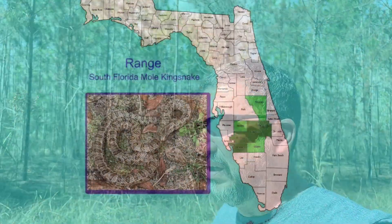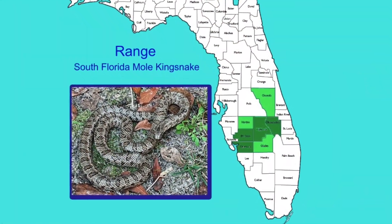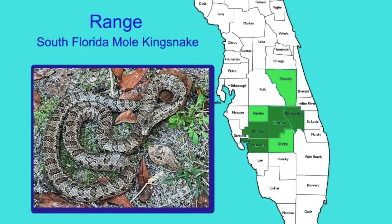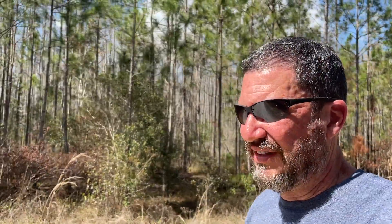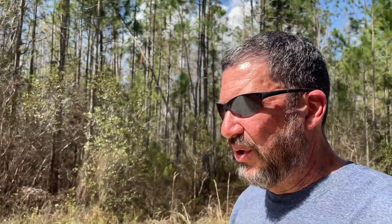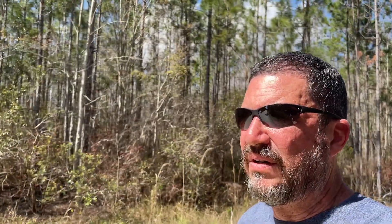It's a very interesting snake with a small range in South Florida. The South Florida Mole King wasn't described until 1988, sometime in the late 80s, so it wasn't even in a field guide I had as a young child. A lot of people confuse it for other snakes, like corn snakes. Let's go take a look at the South Florida Mole King snake.